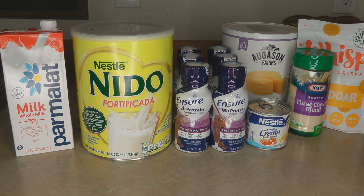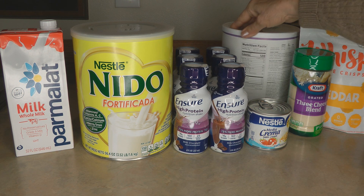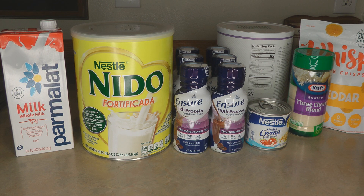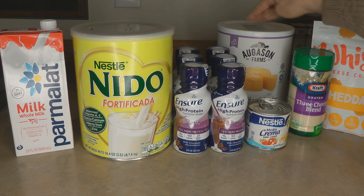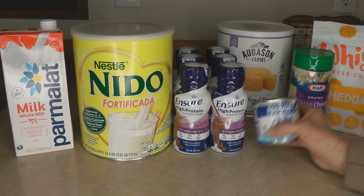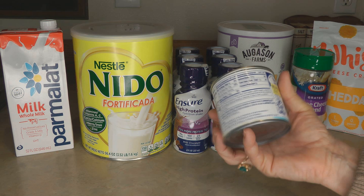It's interesting how different the protein amounts are in cheese products. The Augason Farms dried cheese has five grams of protein per serving and is pretty tasty — you can make cheese sauces or your own macaroni and cheese with it. However, Media Crema table cream has zero protein, which was surprising. Grated cheeses have two grams of protein per serving.